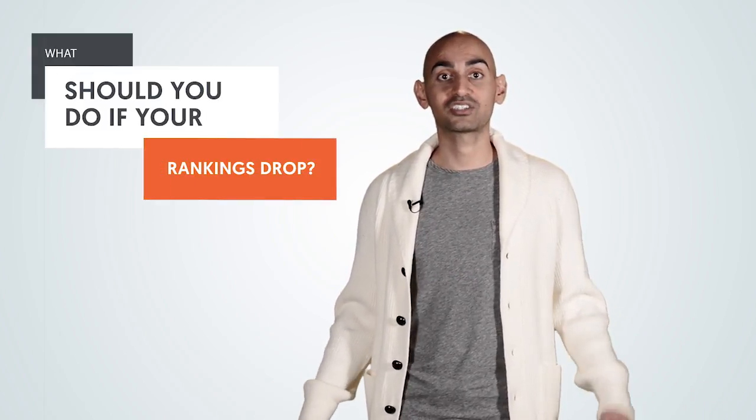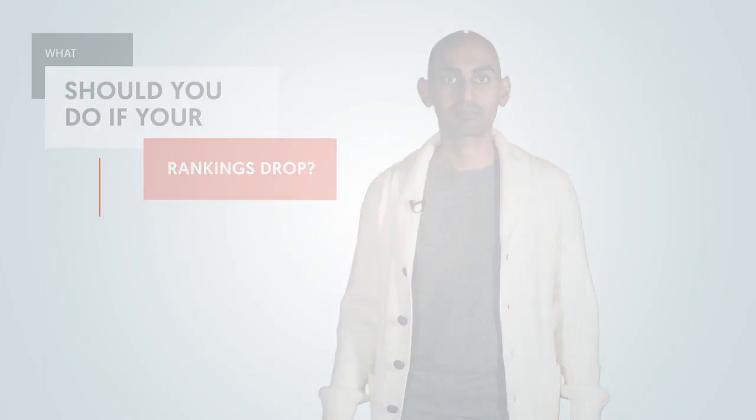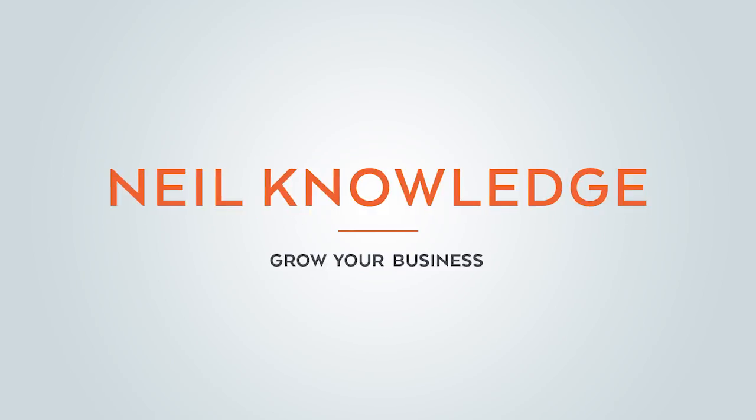You know what's better than ranking high on Google? It's keeping those top spots. Sadly, you're going to lose them. It's not a question of if you're going to lose them — the real question is when. Hey everyone, I'm Neil Patel and today I'm going to teach you what you ought to do when your rankings drop. Everyone experiences this. I've been an SEO for roughly 16 years now, and I can tell you, even if you're an SEO god, your rankings are going to drop. It's just a question of when and how much.